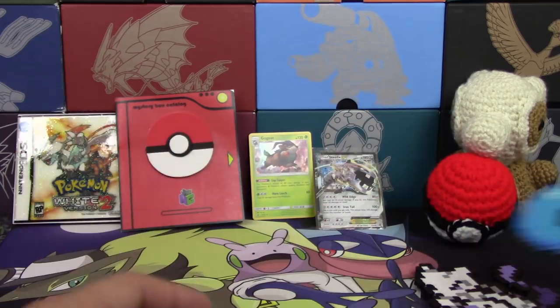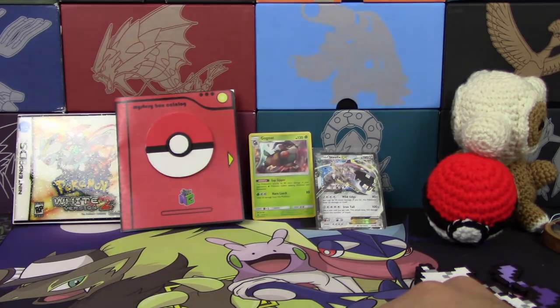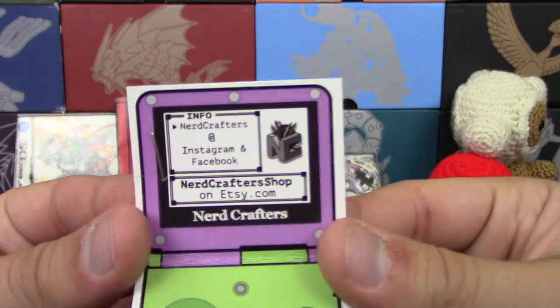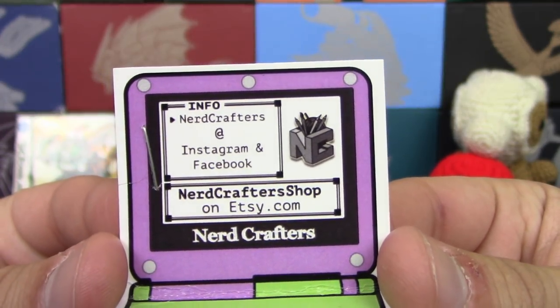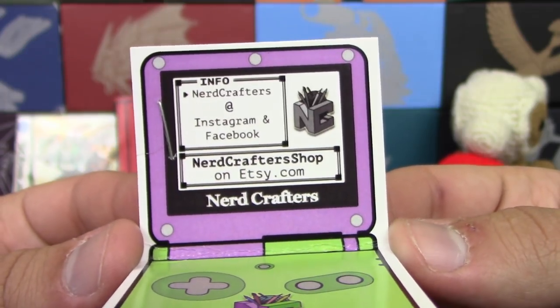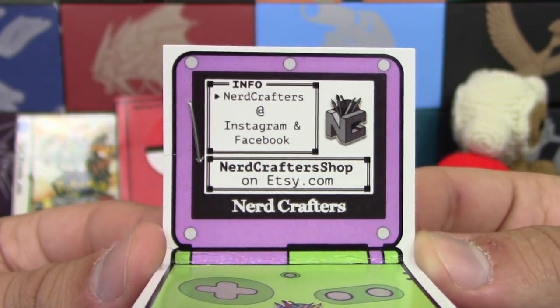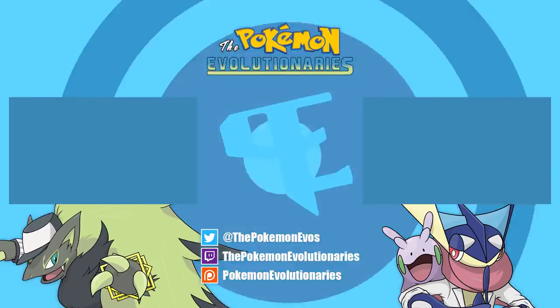Alright guys, that's going to do it for today. Hopefully you enjoyed this really awesome custom mystery box — be sure to check them out online at Nerdcrafters. This is really cool stuff, no doubt about it. Be sure to hit that like button, comment down below, subscribe for more TCG content, and we'll see you next time. Take care.